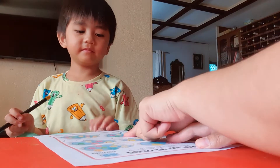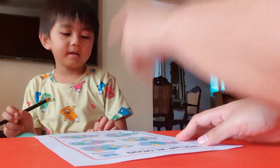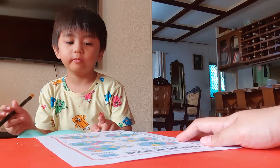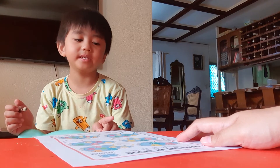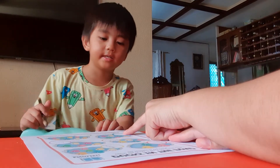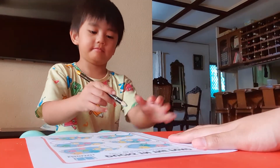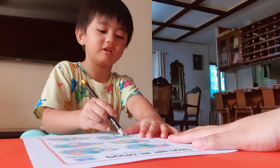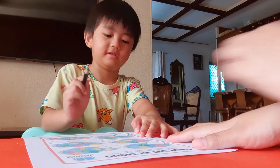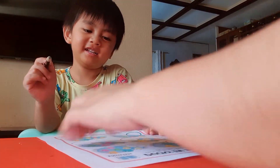How about this one? How many ducks do you see? One, two, three, four, five, six. Good job. So you need to write number six. Okay, you write number six. All right. That's fine.